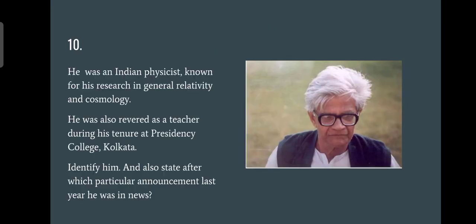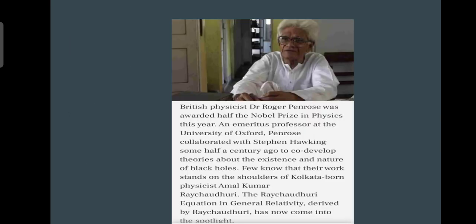Question number ten: identify him and state after which particular announcement last year he was in the news. I said to think about the most famous announcement in the science field, which is obviously the Nobel Prizes. The answer is Amal Raj Choudhuri, known for the Raj Choudhuri equation in general relativity. After Dr. Roger Penrose was awarded the Nobel Prize in Physics, this professor came into the limelight.